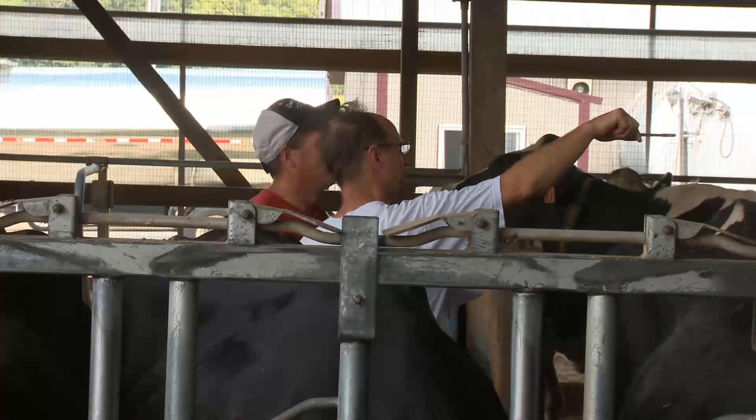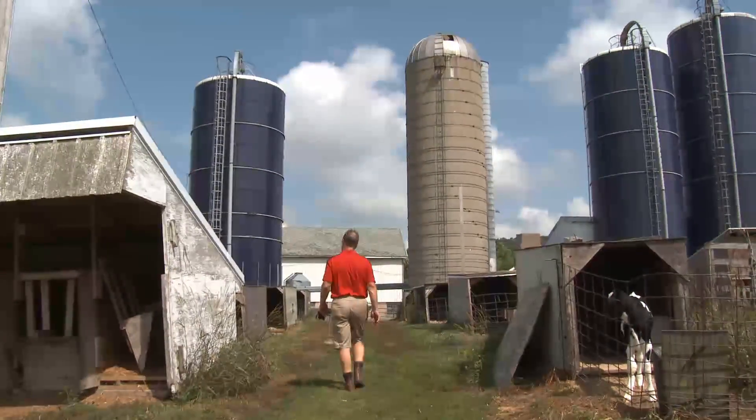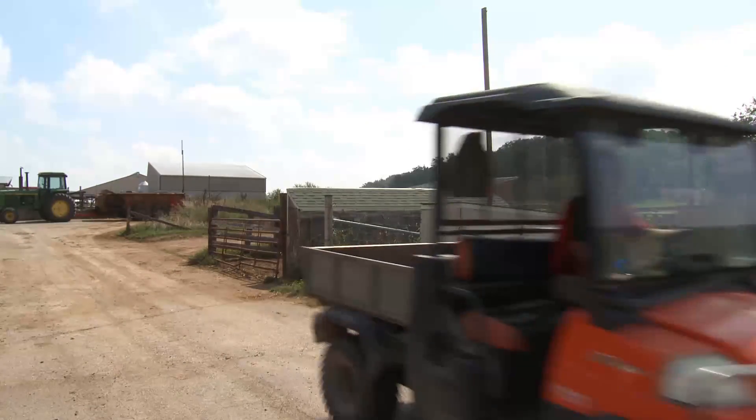I work pretty closely with one of my advisors from Select Sires on matings for some of these high animals, and we're able to use that information and see the same results at the same time and have a discussion about what we think we need to do.